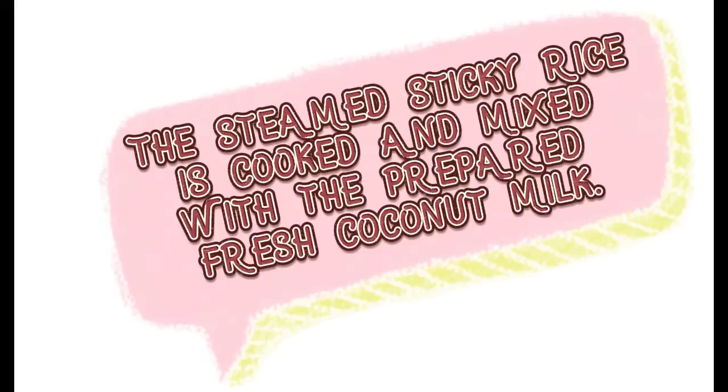If you like sesame seeds, you can roast sesame seeds to sprinkle on top of the mango sticky rice.